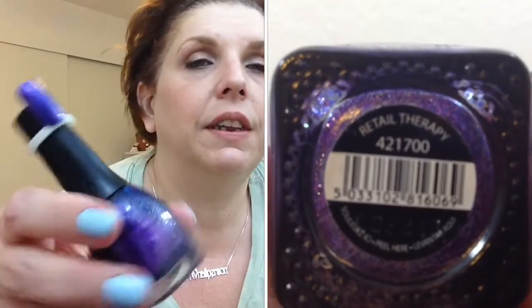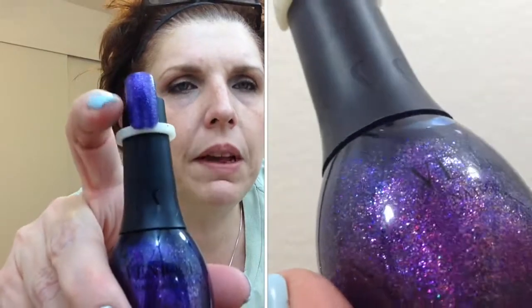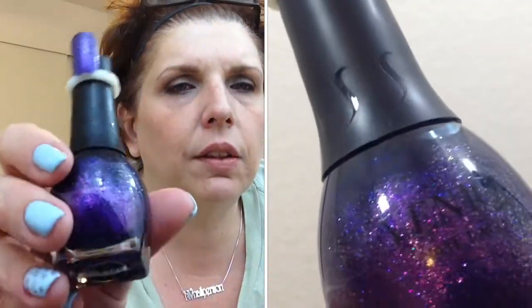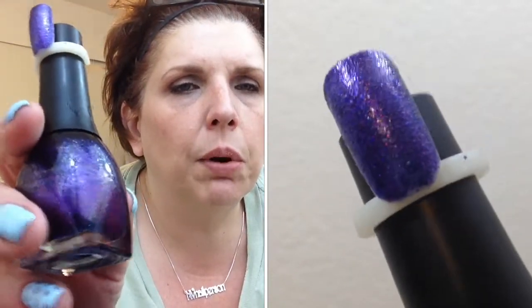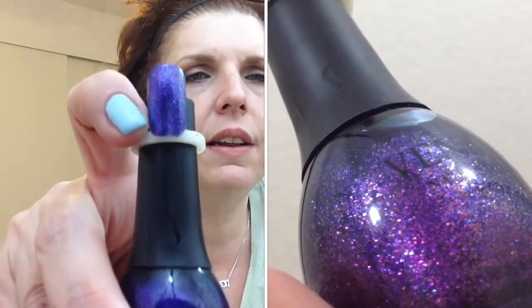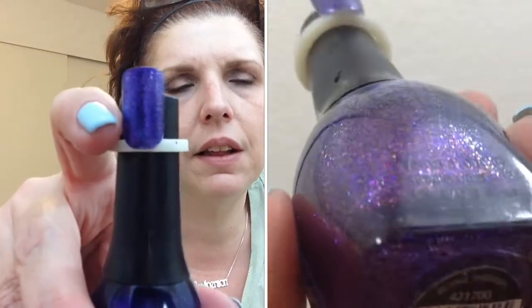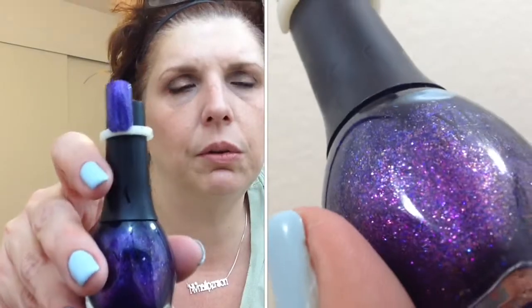Another similar one is called Retail Therapy. This one seems to have more of a purple base shimmer in it, with those micro glitters that come together in a purple with a slight pink tone as well. Isn't that a beauty? That would be another great accent nail — two coats on the nail ring, absolutely gorgeous.